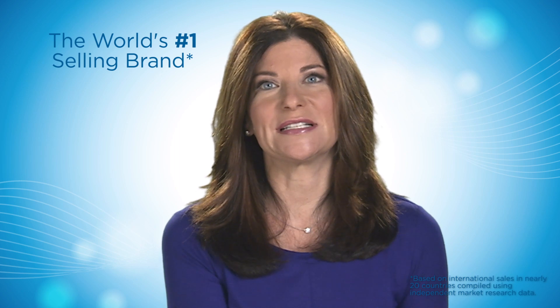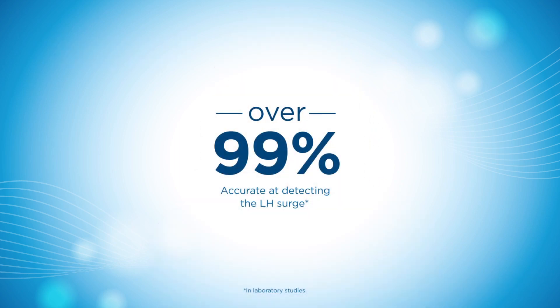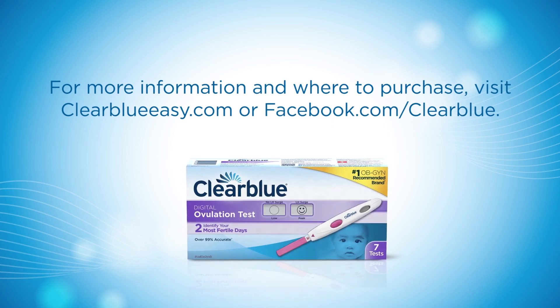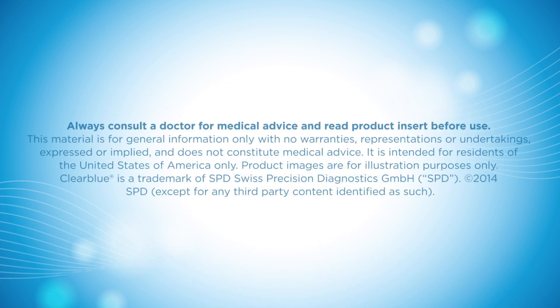ClearBlue's Digital Ovulation Test will help you take the guesswork out of getting pregnant naturally. Developed by the world's number one selling brand in in-home pregnancy and fertility tests, it is over 99% accurate at detecting LH surge. With a little extra support from ClearBlue, you won't miss your two best days to conceive.